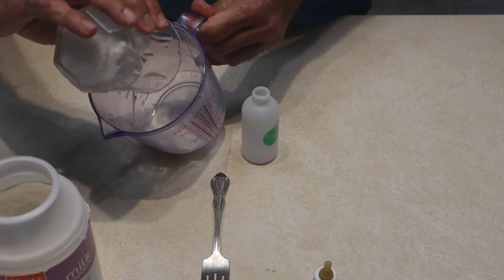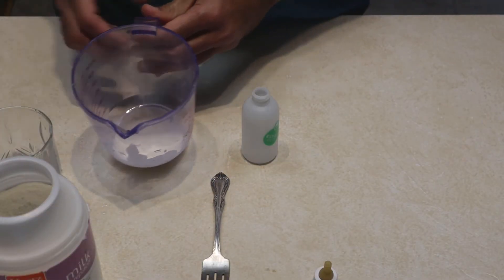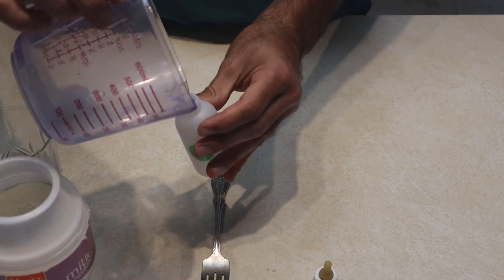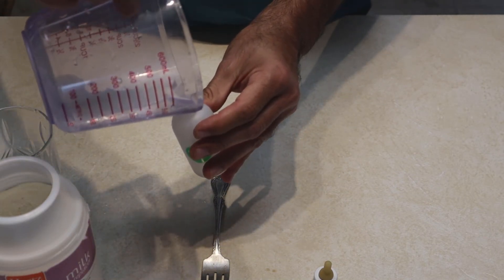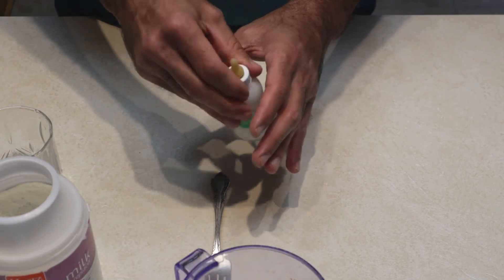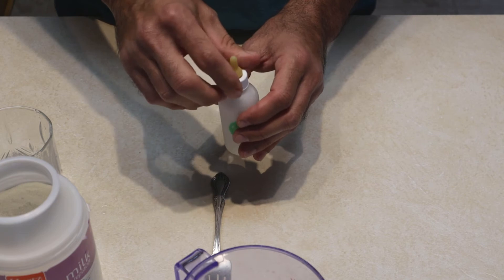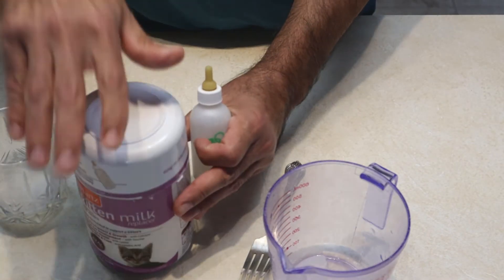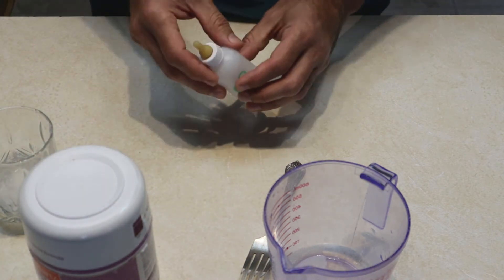Once it's warmed up, pour it into the bottle using the little spout. Shake it up a little bit so there are no hot spots in the formula. Make sure it's not too hot. We're ready to feed the kitten.